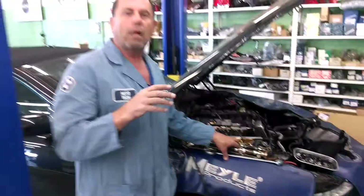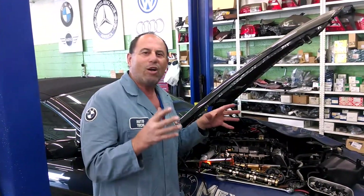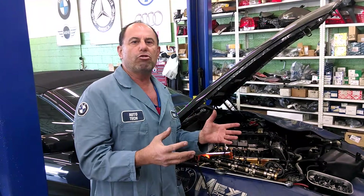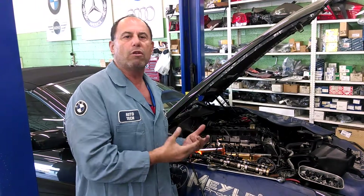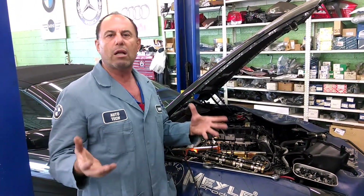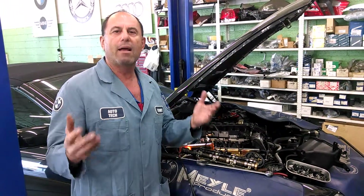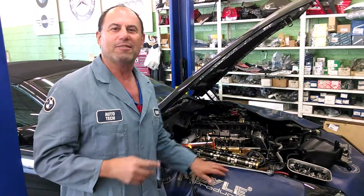We are much more economical than the dealership. The dealer wanted to send the car to another dealer and replace the complete engine for $40,000 — here it will be only around $1,000. Please come back, review our place, and consider us for your BMW service. Thank you very much, hope to see you again. Goodbye.